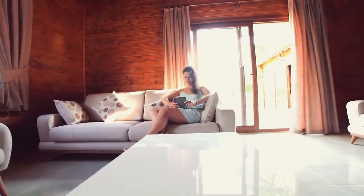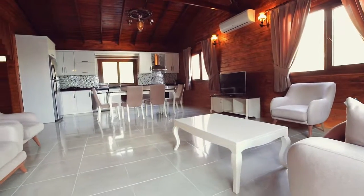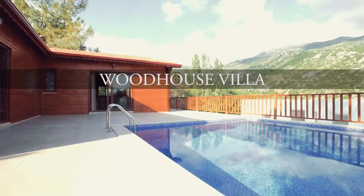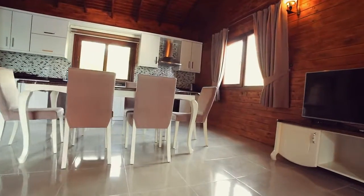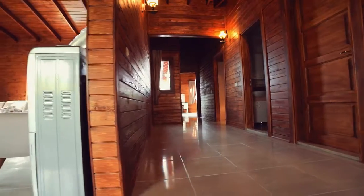Exquisite modernness right in the heart of nature. With walls made from beautiful Russian pines, this gorgeous villa has an unparalleled natural scent and feel.